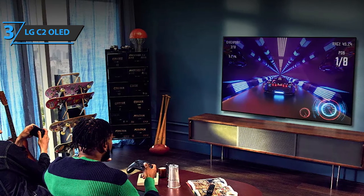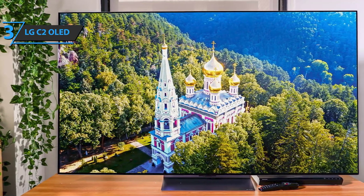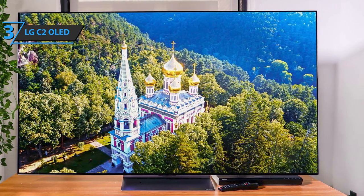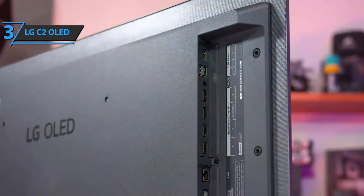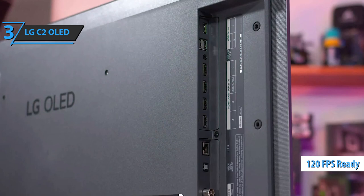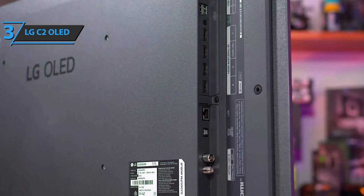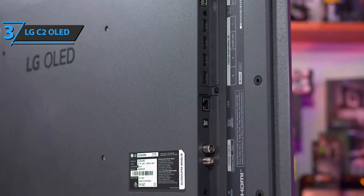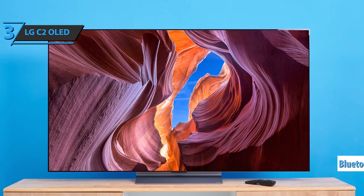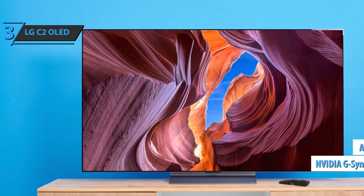The C2 is almost alarmingly thin, using a newly developed composite-based material that significantly reduces overall weight — good news if you want to mount it to a wall. It also comes with a handy center stand. Connectivity is class-leading: all 4 HDMI inputs are 4K 120fps ready, and HDMI 2 is eARC-enabled for routing audio to an external soundbar. There is also an optical digital audio output, 3 USB ports, Ethernet, Bluetooth, and Wi-Fi. VRR support covers HDMI VRR, NVIDIA G-Sync, and AMD FreeSync, and there's ALLM — Auto Low Latency Mode — as standard.